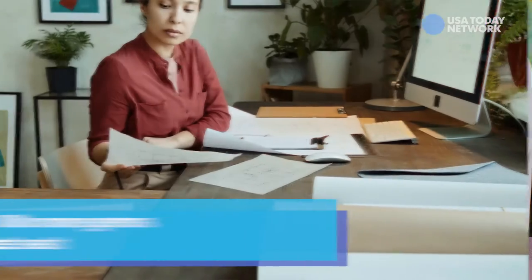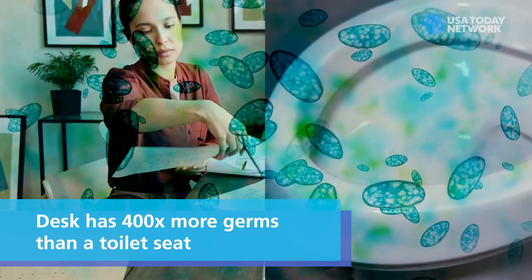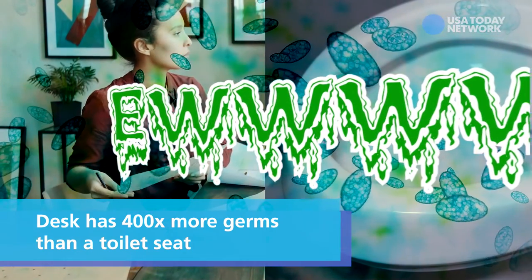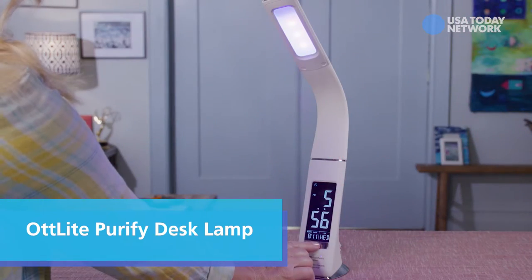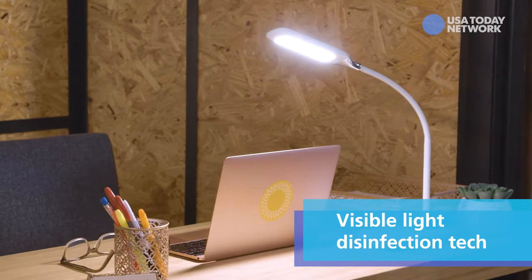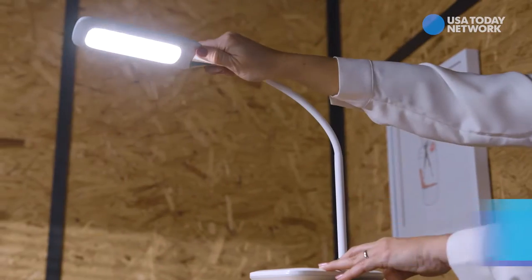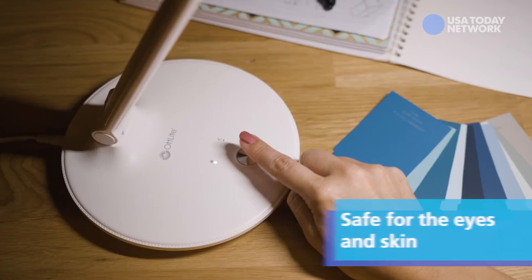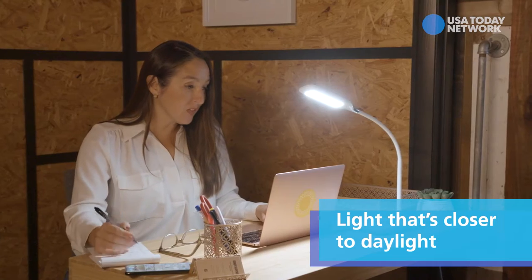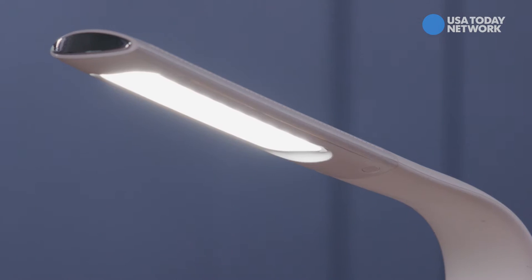Since the average desk has 400 times more germs than your toilet seat, this Otlite Purify desk lamp might just come in very handy this year. It uses a visible light disinfection technology that's safe for eyes and skin to break down bacteria, fungus, and mold. It also promises to be easier on the eyes with light that more closely mimics natural daylight, helping cut down on glare and eye strain.